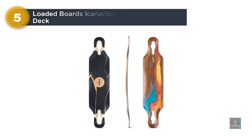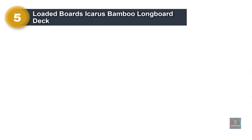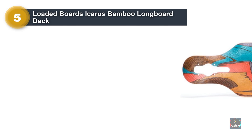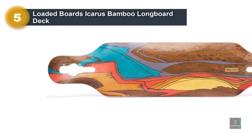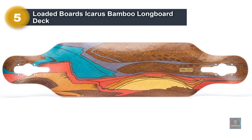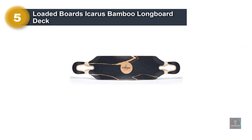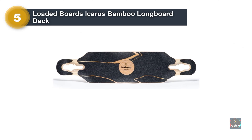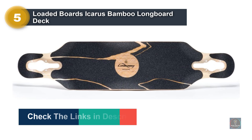Number 5: Loaded Board Icarus Bamboo Longboard Deck. Drop-through truck mounting positions the deck lower to the ground for easier, more efficient pushing and enhanced stability. Lightweight and compact size make the Icarus intuitive and commuter-friendly. Vertically laminated bamboo and fiberglass construction pair with a cambered profile and variable concave for a lively and engaging ride. Cork bottom provides vibration damping.